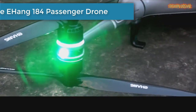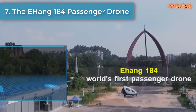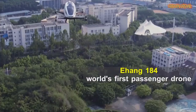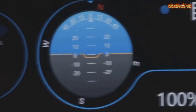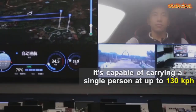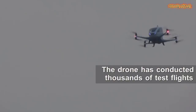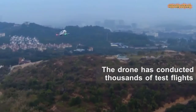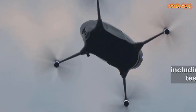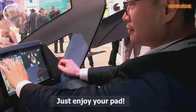Number 7 is the EHang 184 passenger drone. It's capable of carrying a single person at up to 130 kph. The drone has conducted thousands of test flights, including a vertical climbing test reaching 300 meters.